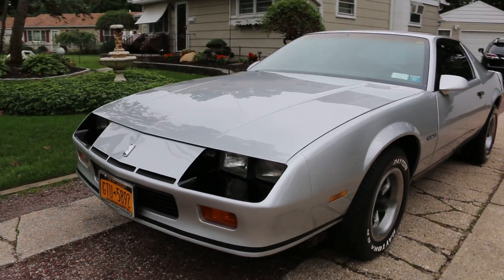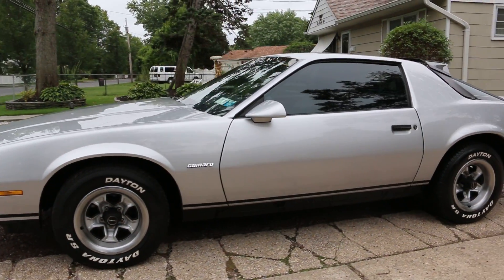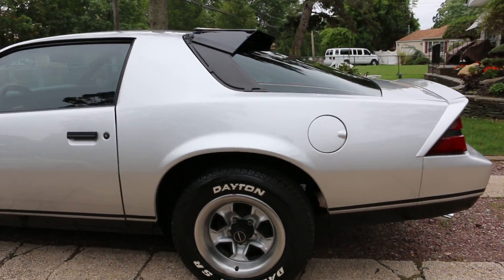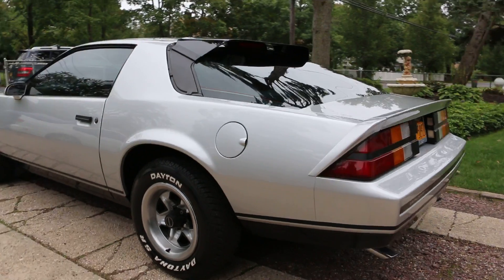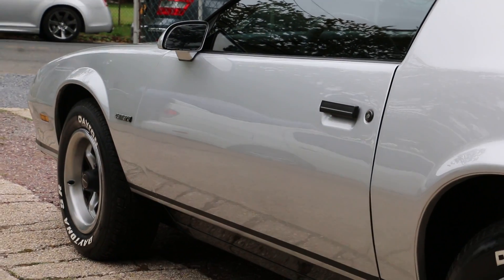Runs great. Always serviced and maintained, right Carol? Yes, definitely. Great color. Thank you. Man, I can't believe the condition of this car. I try — I get a lot of compliments with it.